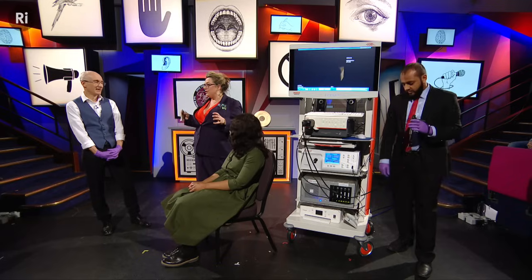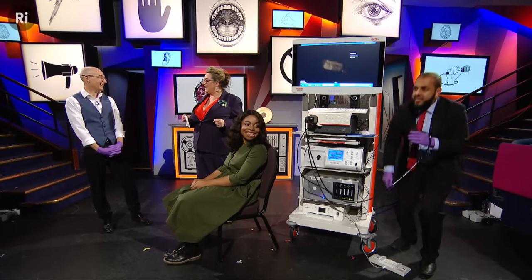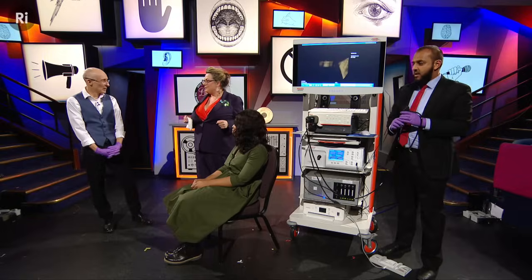Martin is a consultant head and neck surgeon at UCLH, and Francesca is a soprano singer from the Royal Opera House Jette Parker Young Artists Programme. They are going to use a rather alarmingly large piece of equipment to have a look at a larynx in action.